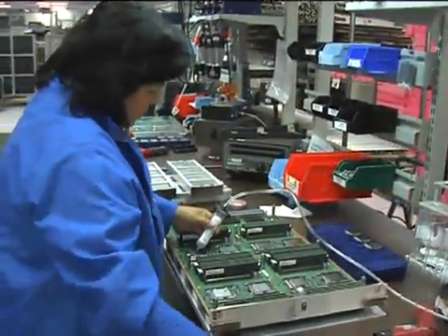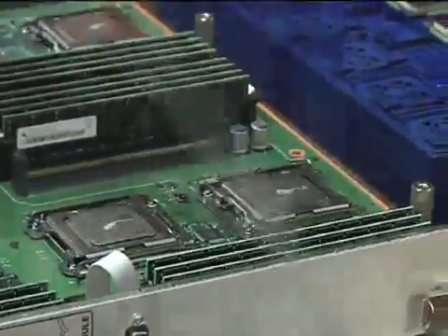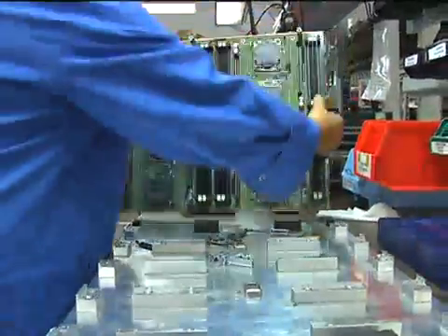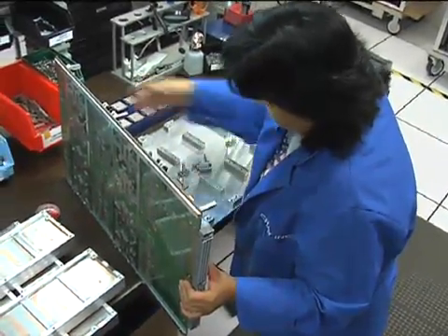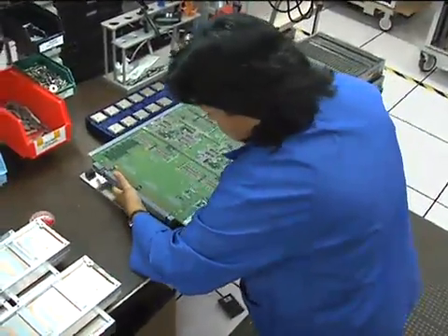Also contributing to legendary quality and competitiveness is the fact that Cray is agile and extremely responsive to customer needs. We're very nimble — able to turn on a dime from a manufacturing perspective. We're able to take on new changes and new challenges without a lot of infrastructure or bureaucracy to get in our way.